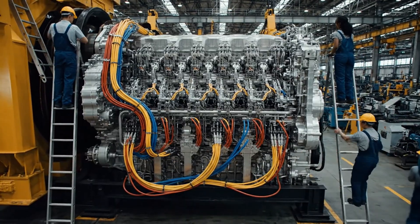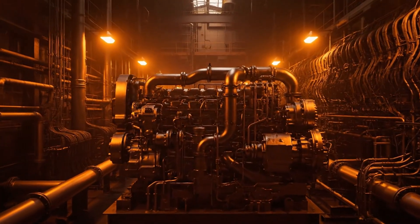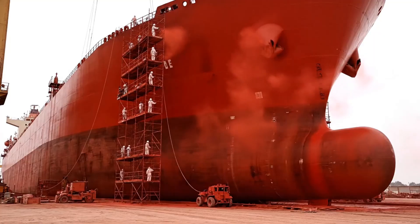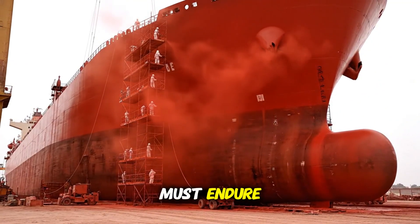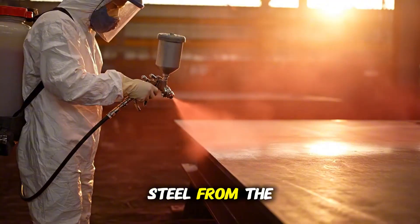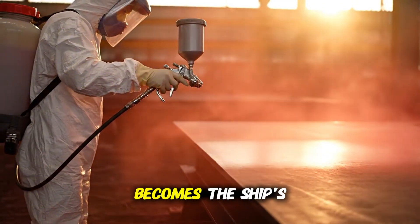I'll show you how it works. When the heart beats, the skin must endure. Paint shields the steel from the sea's bite. And the bridge becomes the ship's mind.